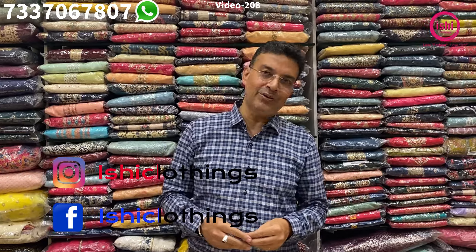Hello fashion lovers, welcome back to Ishi Closings. Love fashion, love Ishi. Be unique, be gorgeous and please do like, share and subscribe to the channel Ishi Closings. You can also follow us on Instagram and on Facebook with the same name Ishi Closings.